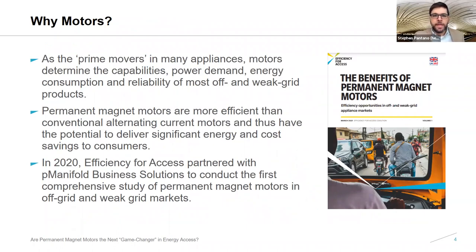So why are we here to talk about permanent magnet motors? Motors are an important aspect of many appliances — the prime mover in many cases. They determine the capabilities, power demand, energy consumption, and reliability of most off- and weak-grid products. Efficient appliances with efficient motors consume less energy, delivering cost savings to customers in the form of smaller system size or enabling the use of additional appliances. Last year, we partnered with P Manifold Business Solutions to conduct one of the first comprehensive studies of permanent magnet motor applications in both off-grid and weak-grid markets. Our report outlines the benefits of adopting these motors, estimates market size and potential in both South Asia and Sub-Saharan Africa, and identifies solutions for overcoming barriers to market growth.